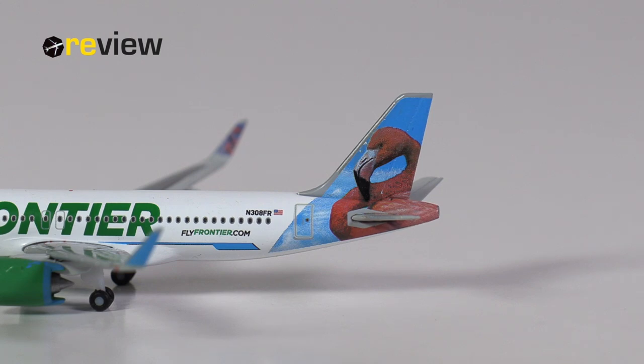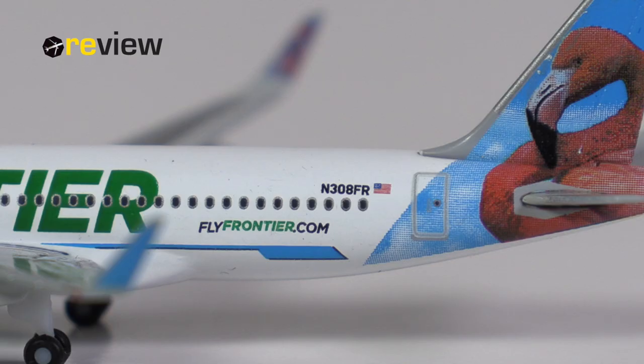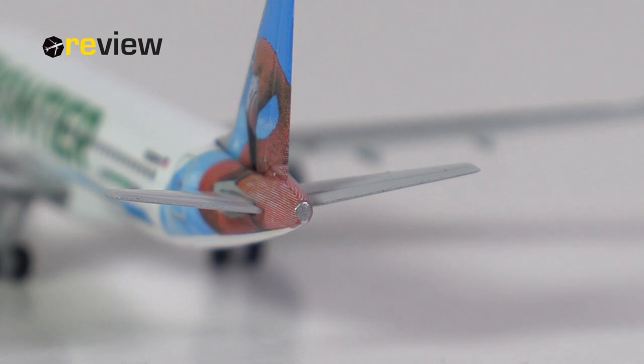We start off with the tail section, where on the vertical stabilizer we have the Flow the Flamingo design. On the fuselage, we then have the web address of the airline, the full registration code of the aircraft, the flag of the United States of America, and towards the tail, also a little bit of detailing around the APU exhaust.